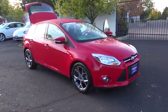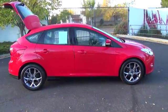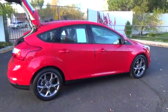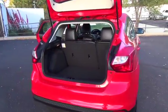Meet our 2014 Ford Focus SE Hatchback, viewed in race red. Take in the lean lines and smart styling, and prepare to be impressed with a crisp punch of this 2.0 liter.